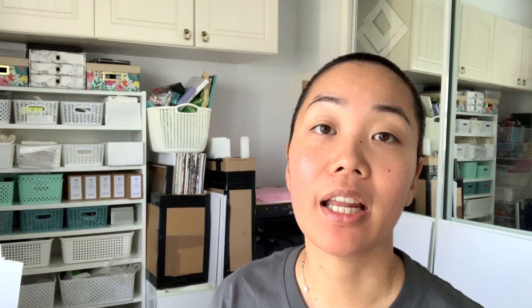One of the pieces of advice I got was to take Nathan Falk's landscape painting and landscape sketching course, which I'll link down below — not an affiliate link or anything. I really like the look of it. I love his teaching style; I feel like I finally found a teacher who does painting in a way that I like.